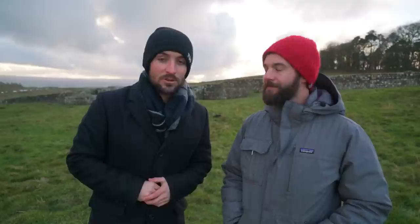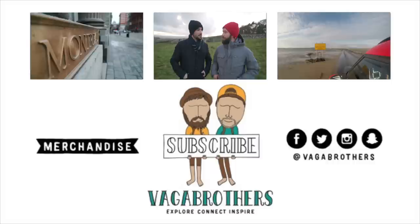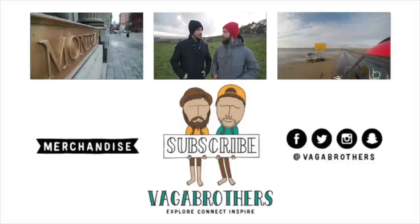All right guys, well if you enjoyed that video, you know what to do — give it a thumbs up, share it with your friends, and subscribe to Vagabrothers if you haven't already. Stay tuned, because tomorrow we're going somewhere else. This is just the first video in our eight-part series about the north of England. So stay tuned for the rest of the adventure. In the meantime, remember to stay curious, keep exploring, and we'll see you guys on the road. Pax Vobiscum — peace be upon you.